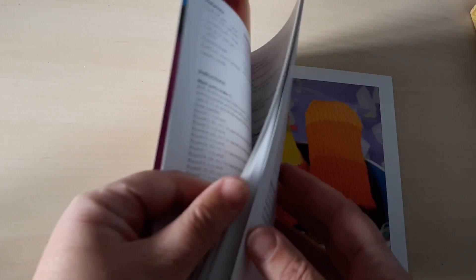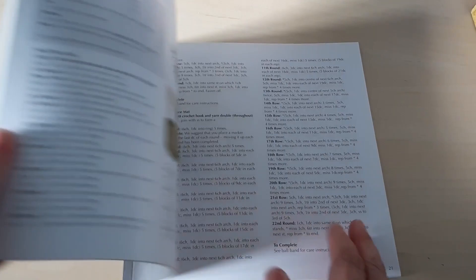Here we have another 20 to Make — this time some knitted fast food. I have made lots of the things from here; they're great little patterns. Susie Johns is the author of that. And here's a Noro knitting pattern book with lots of patterns — I have done one or two things from there.